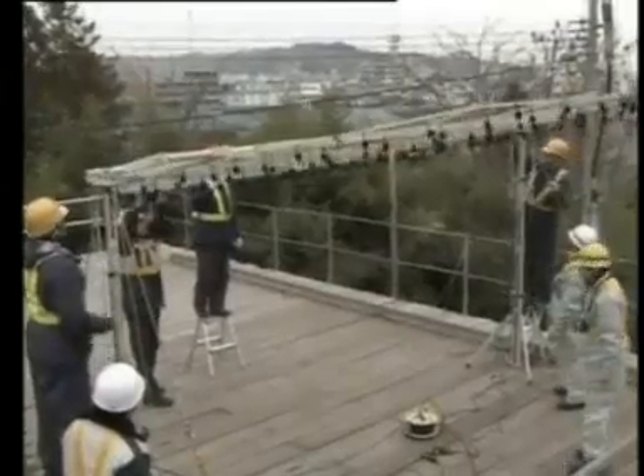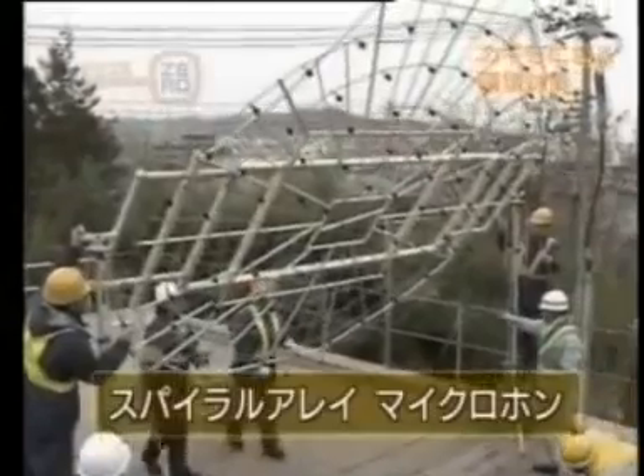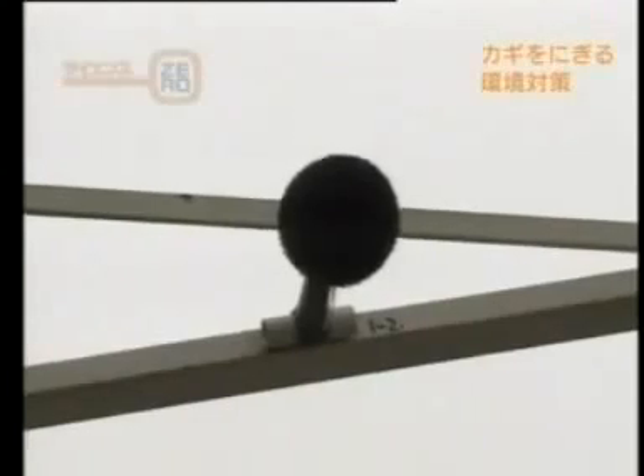Static pressure waves are not the only environmental impact that the FasTech is dealing with. Another factor is noise. This device is called a spiral array microphone. It has been developed to help engineers counteract the noise created by the FasTech. It holds 114 microphones arranged in a spiral pattern. The device can pinpoint the exact place where a sound originates.